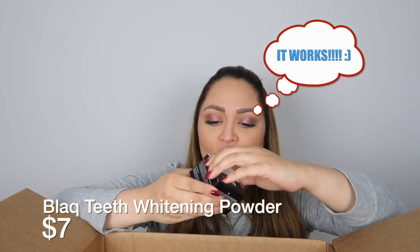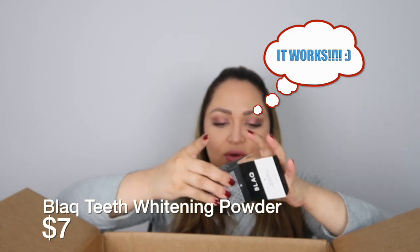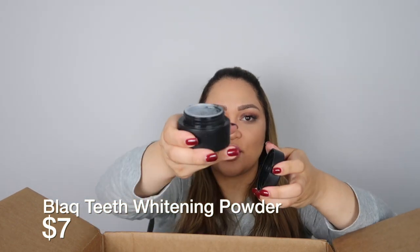This is charcoal for my teeth — I'm going to be trying to whiten them with this product. It's a powder. I'm going to put this on the side because I'm going to try it tonight.